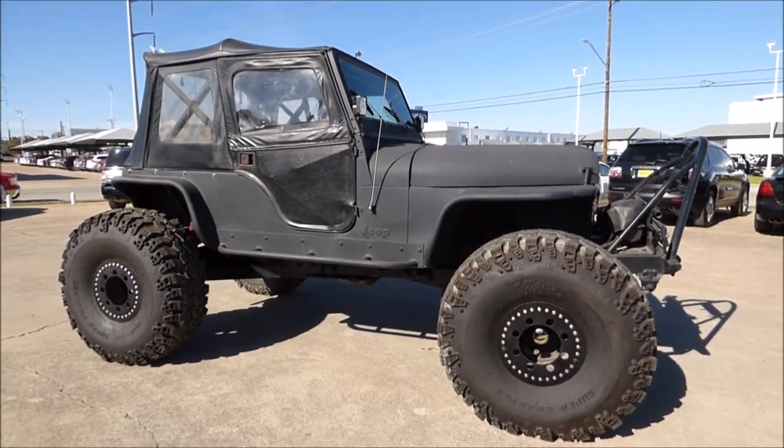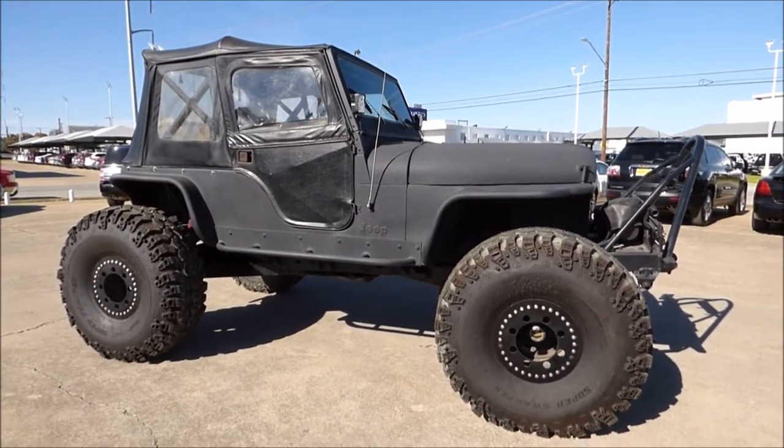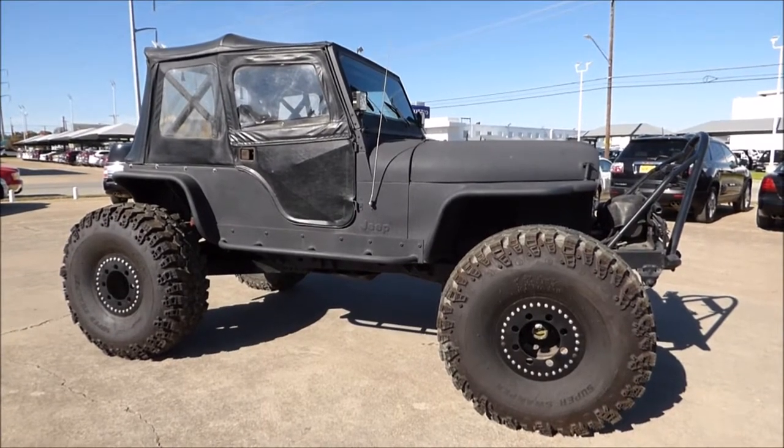Needless to say, no wrecks or accidents on this vehicle, non-smoker — really a cool vehicle to add to your collection.